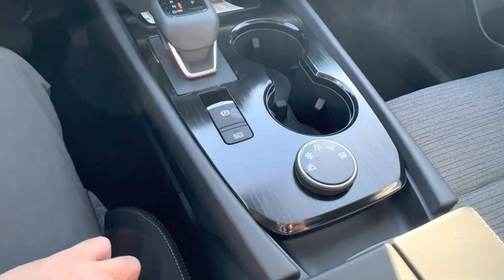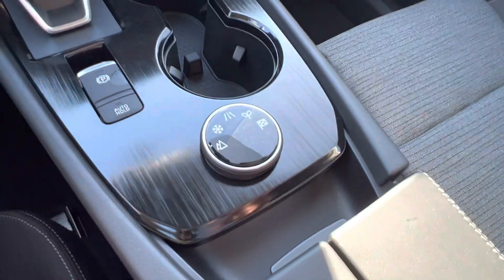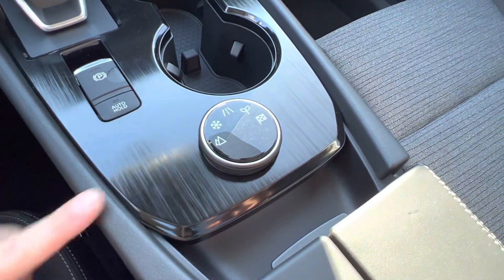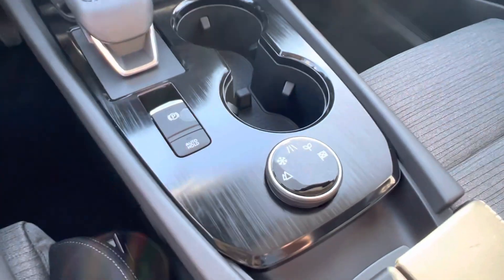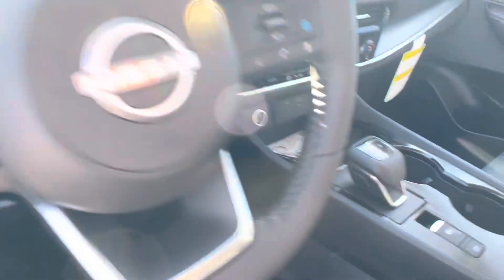We've got our electronic park brake and our drive mode selector. You've got snow, off-road, eco, and sport — each one gears the transmission and engine to drive a little bit differently.